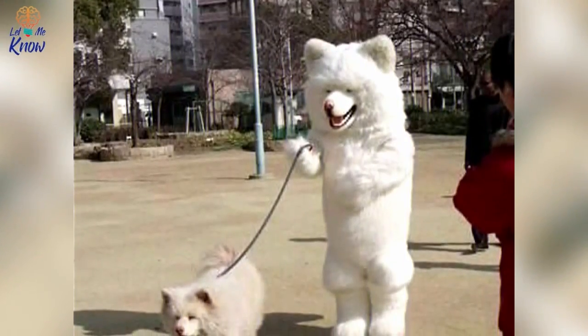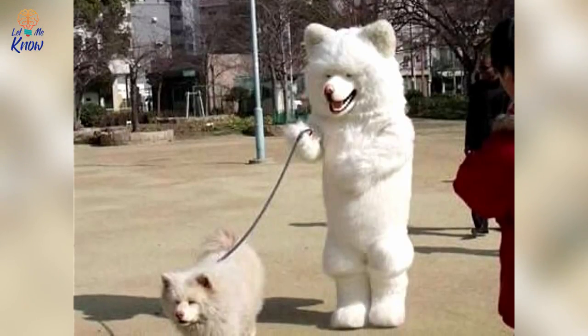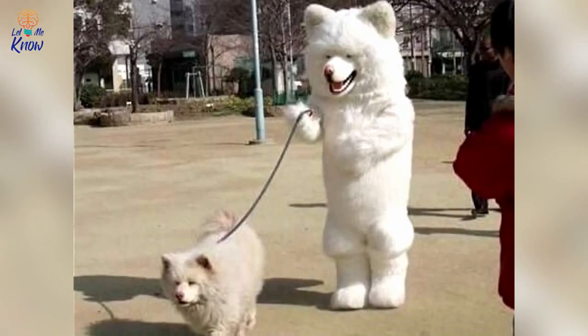Dog and Dog — sure, you could spend hours looking for the perfect costume to transform your pooch, but why not give him a break this year and spend that extra cash dressing up as them?